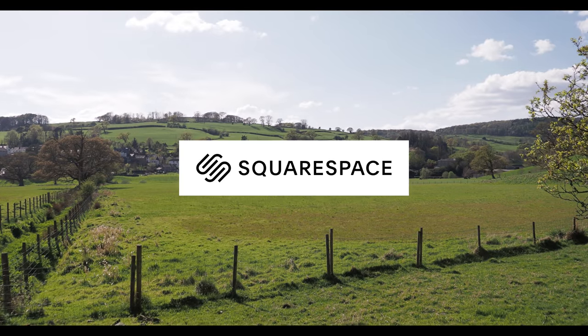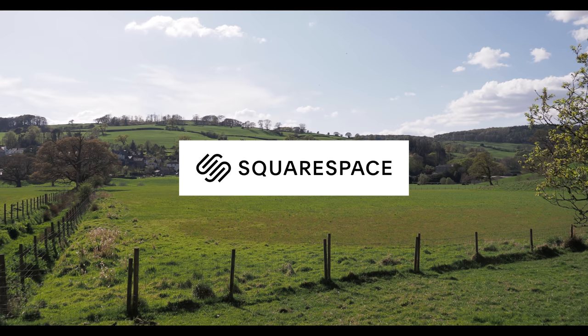Today's video is sponsored by Squarespace. If you need your very own website, go to squarespace.com forward slash Henry Turner.